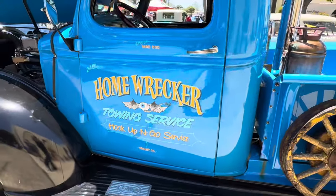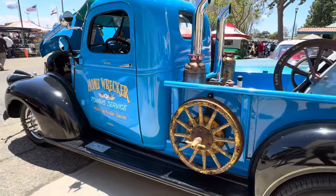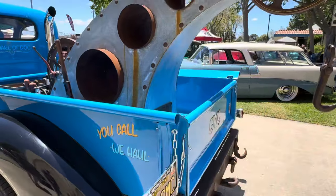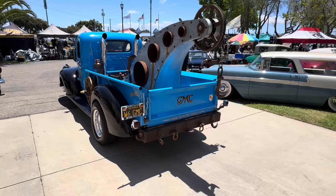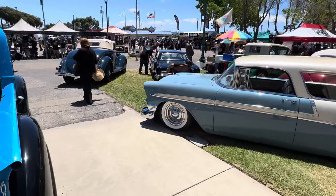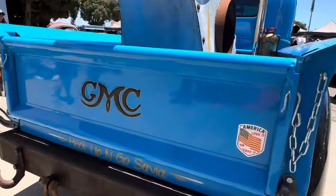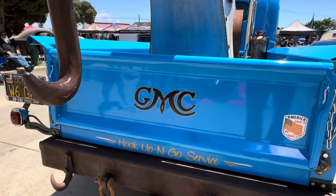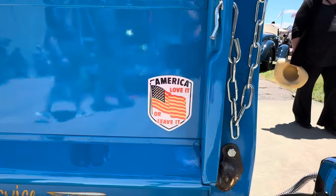You gotta buy yourself a homewrecker, huh? Funny stuff, funny stuff. We got Henry's Wagon — can't beat that. Hook up at go service — yep, I hear you loud and clear.